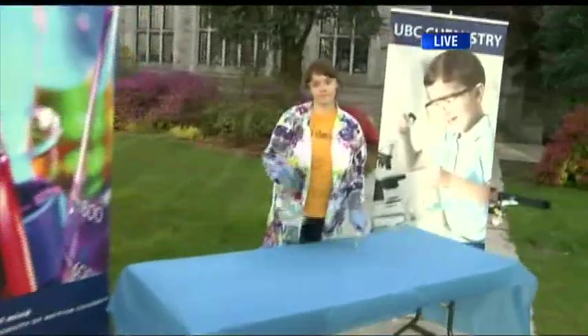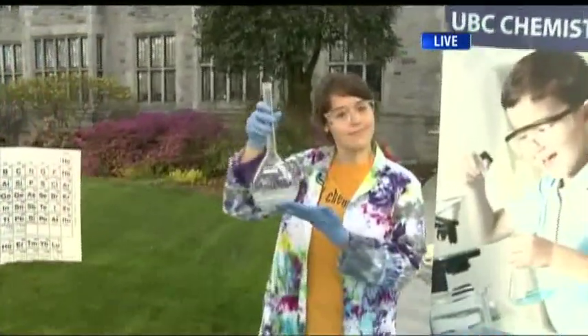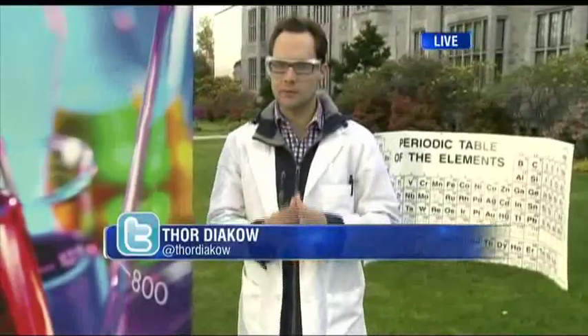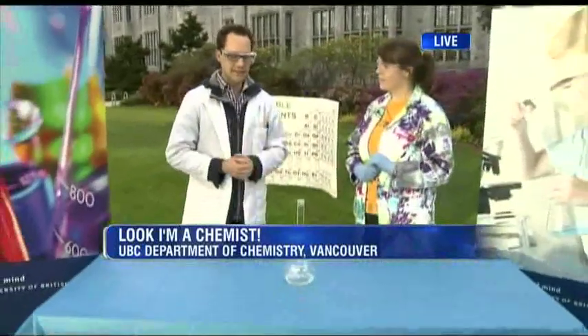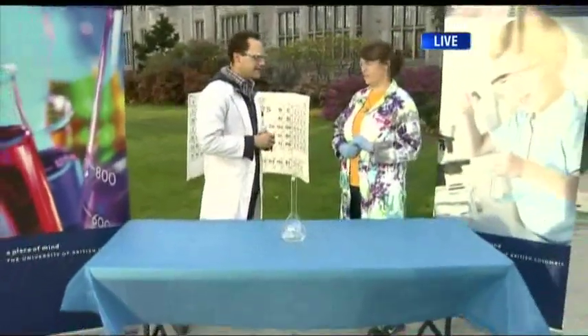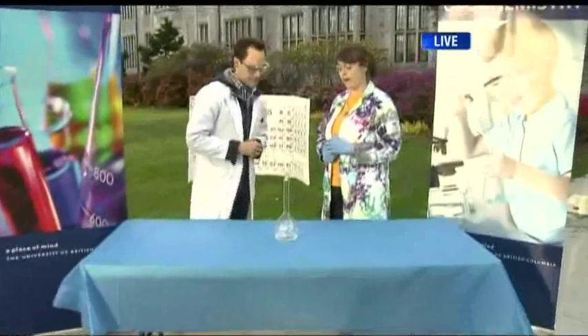Coming up, we're going to do a very cool experiment called Elephant's Toothpaste with Angela Crane. I'm at UBC for Science Rendezvous. I'm with Angela Crane — you are the UBC Chemistry Outreach Coordinator, correct? That is true. A chemical reaction is happening right now — it doesn't look like anything's going on.